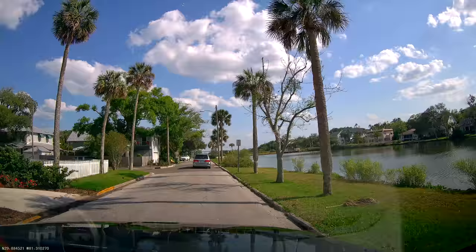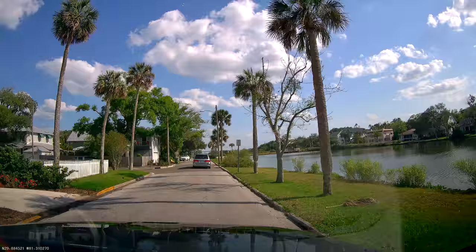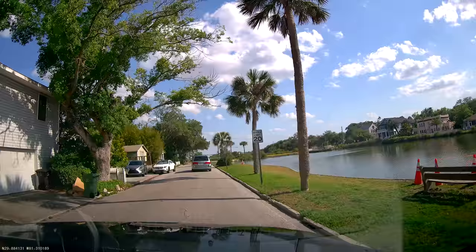I never actually drove down this little part of the island before. I know it goes all the way down to this southern area and then kind of wraps back around — and that's what we'll do.